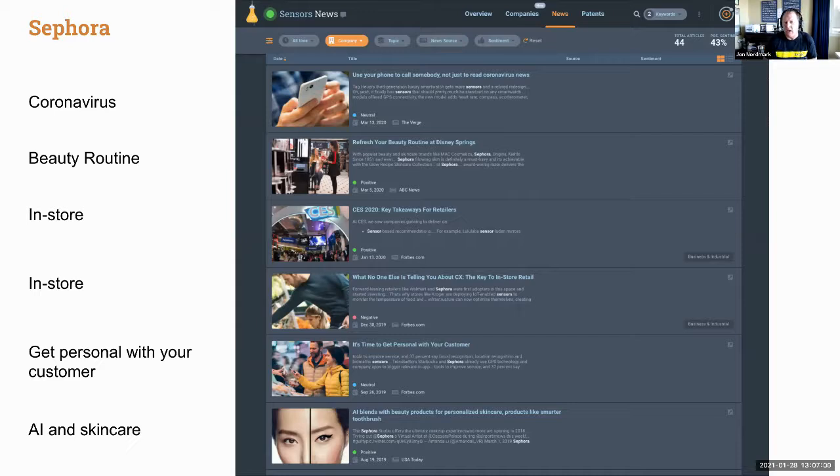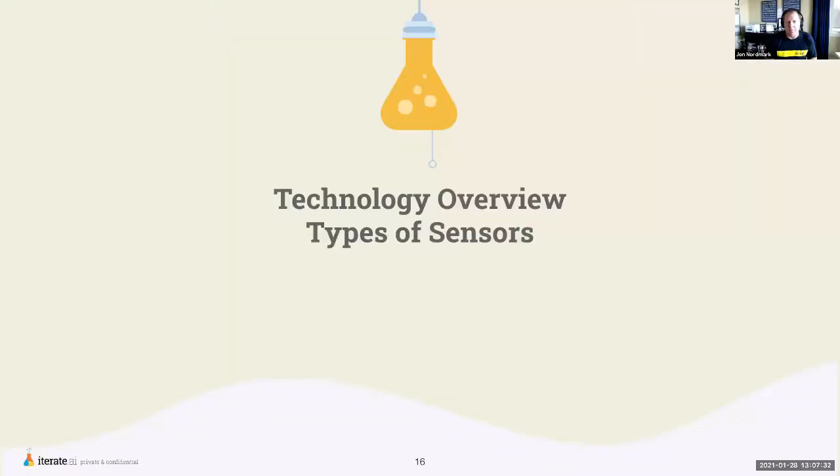If you look at companies like Sephora, a beauty retailer, they're in the news a lot around sensors. Sephora talks about sensors related to coronavirus, sensors that help with beauty routines, sensors that help them in stores, sensors that help them get more personal with customers, and sensors around AI being used to help with skincare. Many, many sensors — even with a beauty company like Sephora.